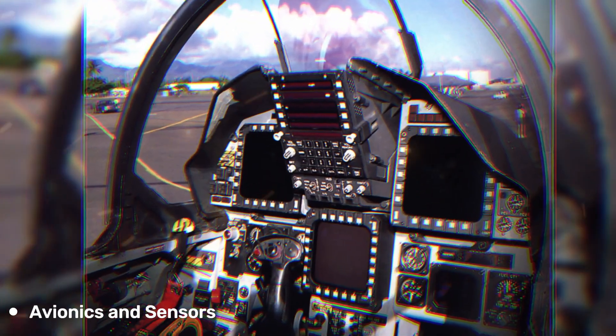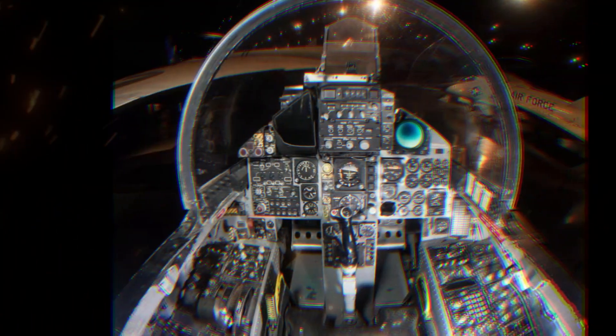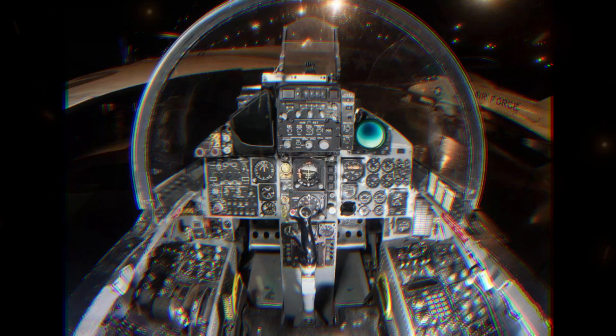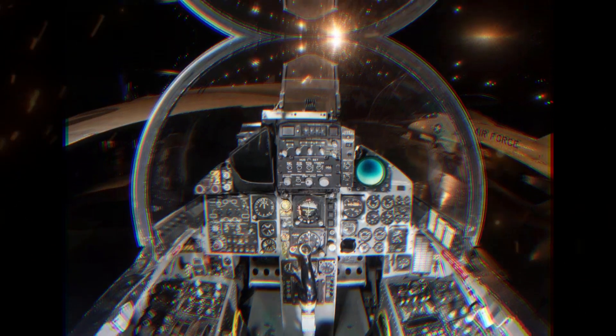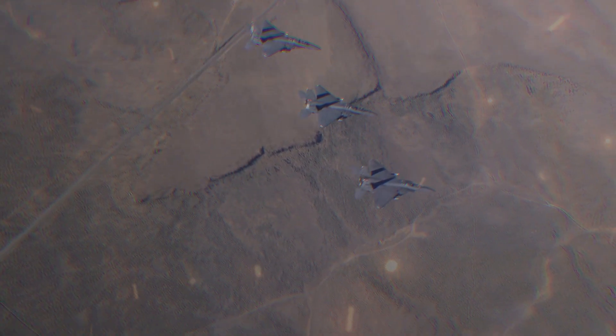The F-15E is equipped with advanced avionics, radar, and targeting systems that allow it to engage both air and ground targets effectively. It features radar systems such as the AN/APG-82 AESA radar, which provides increased situational awareness and target tracking capabilities.